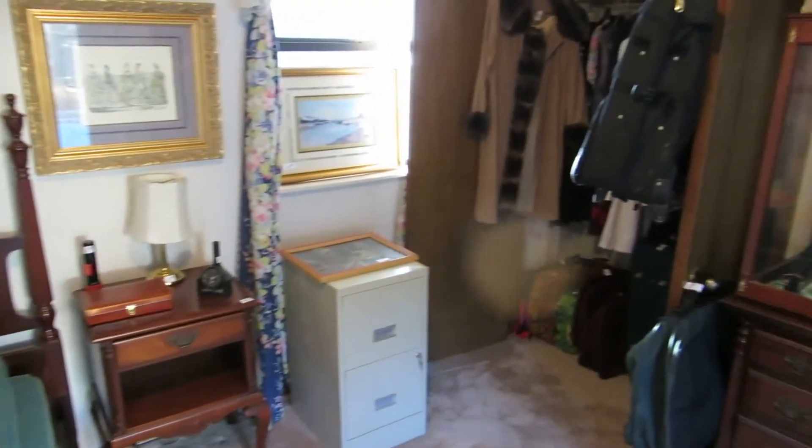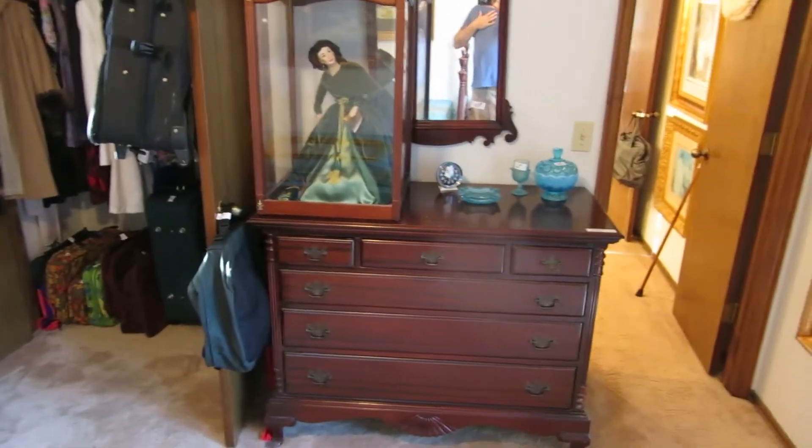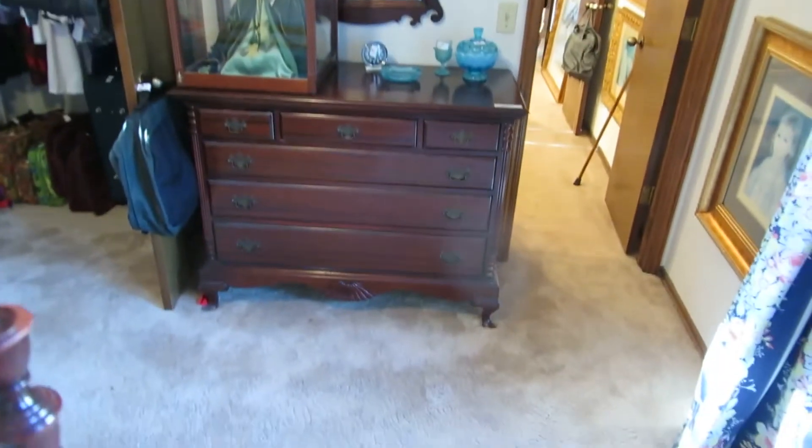The house is also on the market — they're asking $179,000. There's information available if you're interested in the house, and we can put you in touch with the homeowner.